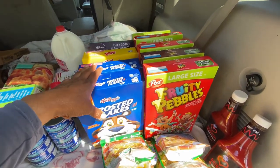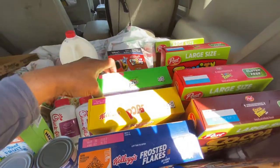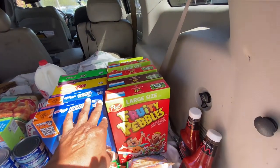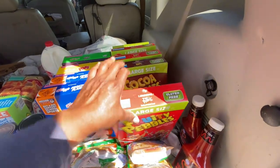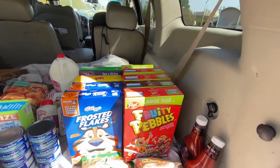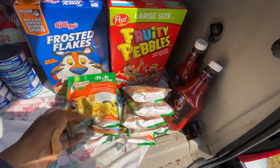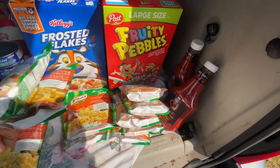So I got two Frosted Flakes, one Corn Pops, one Apple Jacks, one Froot Loops — that's the Kellogg's. And then from Post, I got Fruity Pebbles and Cocoa Pebbles. That was basically it for Post cereals. Then I got the North Sides which were 10 for 10 — some chicken flavor, a bunch of alfredo, and chicken and broccoli flavors.